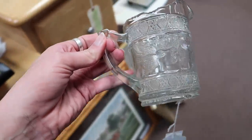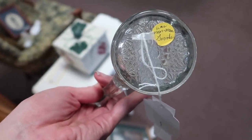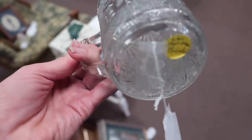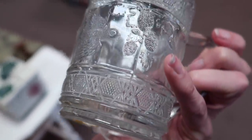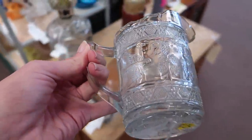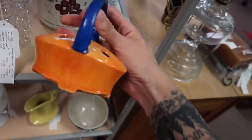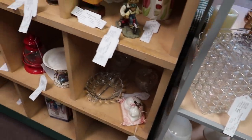I just spotted this EAPG pitcher on the shelf — it says Mom Mom Goods on the bottom. I really like that pattern — it's got what looks like strawberries or berries and a bird. I really like that pattern so I think I'm going to grab this. And here we've got a little floral frog — I like that, we're going to take that as well.